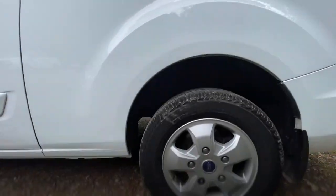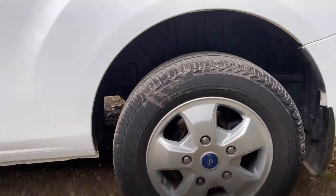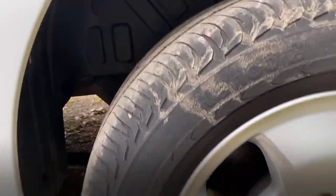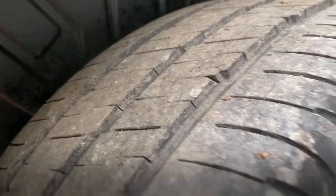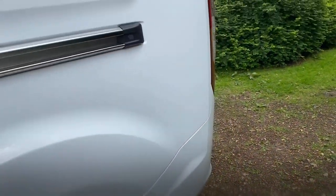Passenger side rear wheel and tyre: the wheel's in good condition. There is a tiny mark on the wheel there. The tyre is all but new, I think. We'll have a look in the back later on.